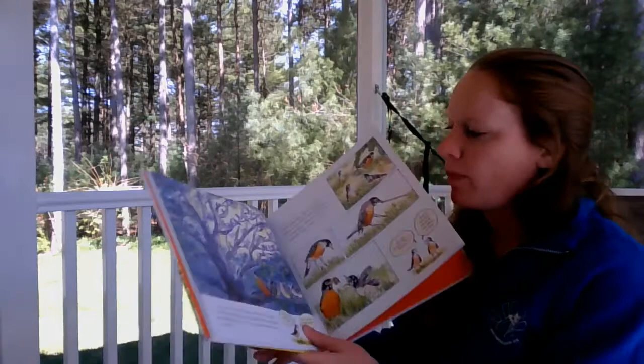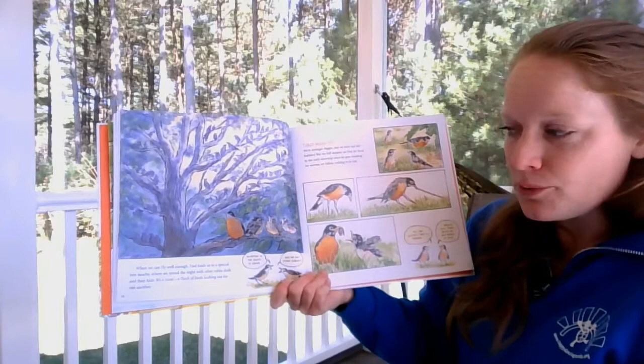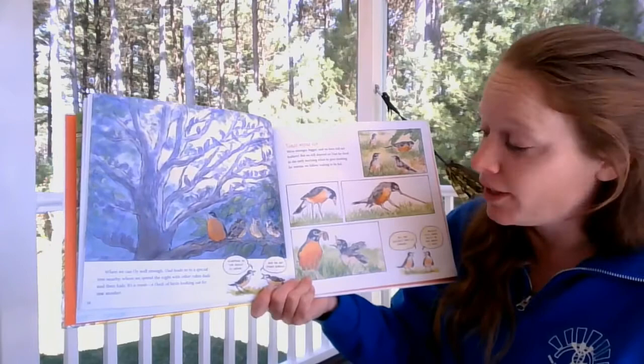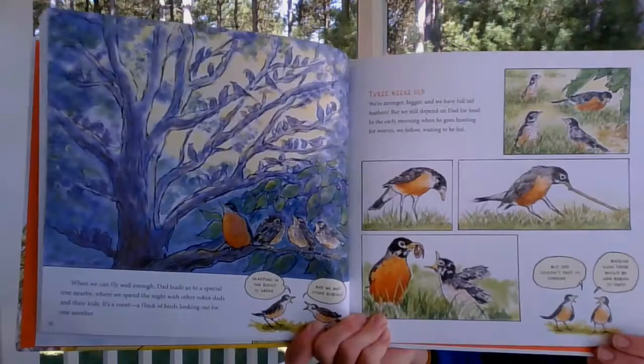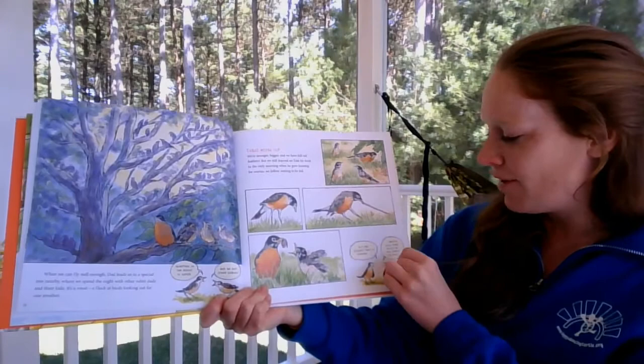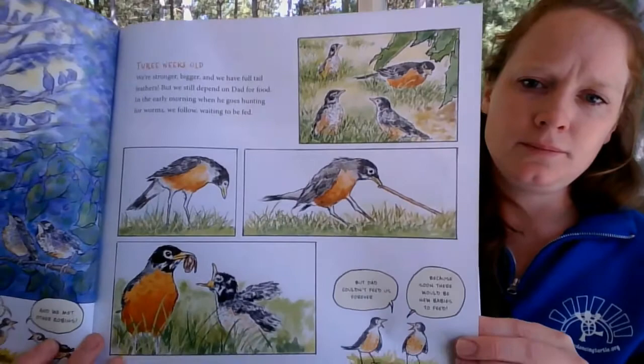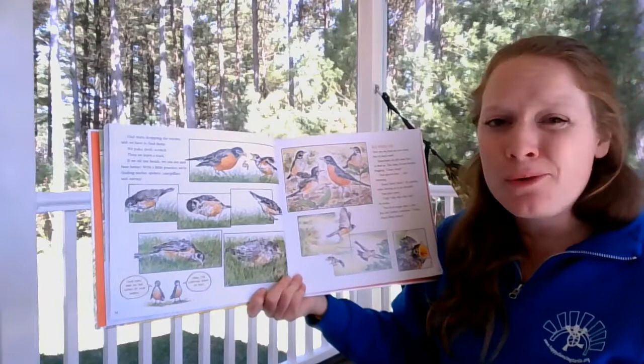When they can fly well enough, Dad leads them to a special tree nearby where they spend the night with other robin dads and their kids — it's a roost, a flock of birds looking out for one another. Sleeping in a roost is safer. Three weeks old — they're stronger, bigger, and have full tail feathers. They still depend on Dad for food, following him in the early morning when he goes hunting for worms. But Dad starts dropping the worms and they have to find them themselves.